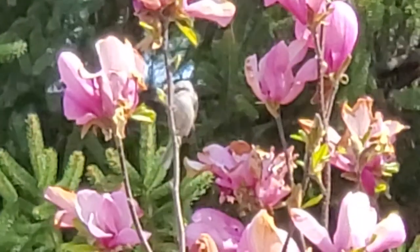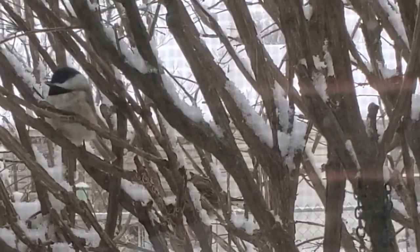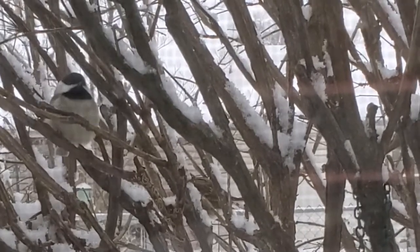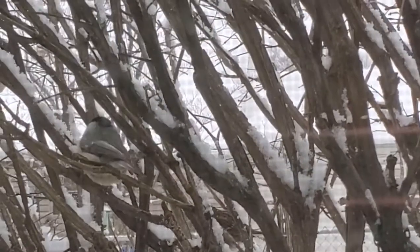Chickadees are adorable little birds to watch — they seem so bursting with energy and never really sit still. From far away, when I can't quite make out the markings, I know it's still a chickadee just by all the movement and its calls.